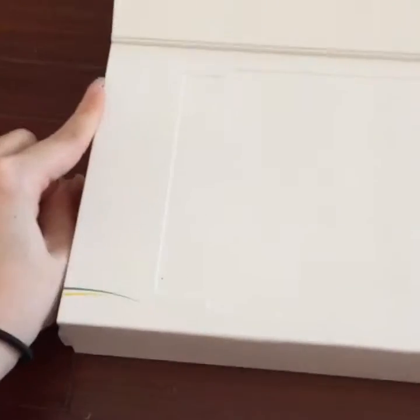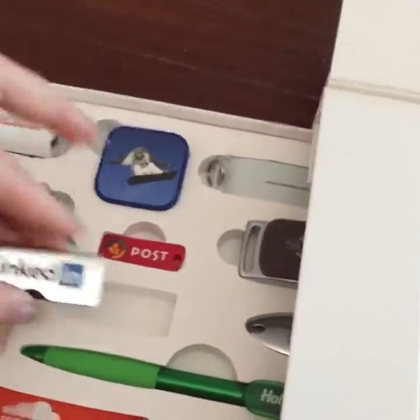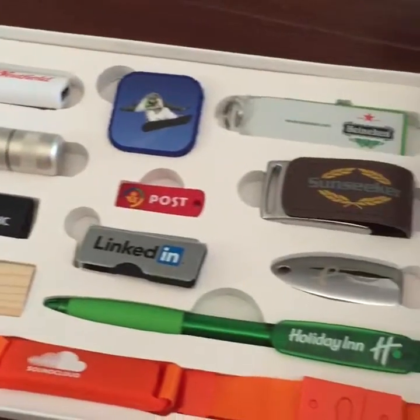There's a little catalog and a product brochure, but this is where it gets really cool. I pull this tab — it's a little hard to do with one hand — and this side opens too. I pull the tab and this side comes out, and they've sent me a full selection of USB sticks.